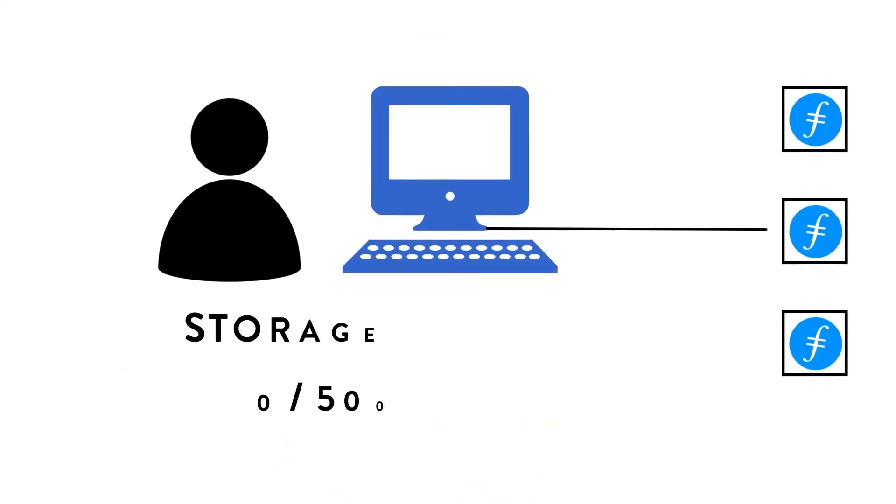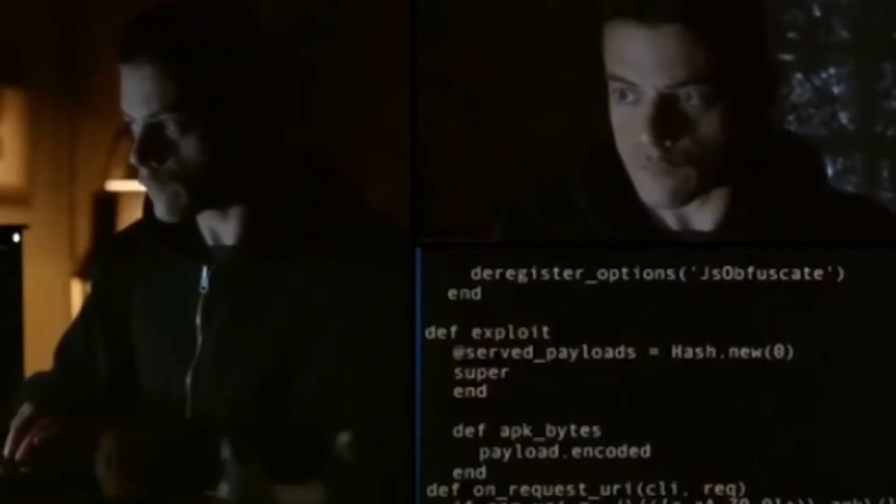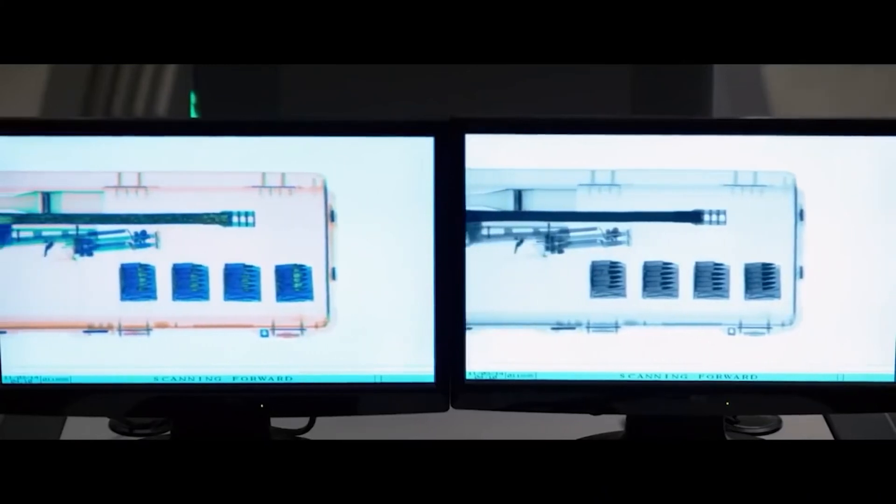If you were a node operator looking to make some cash from providing storage space, you would stake your FIL coin for the opportunity to provide storage. This would allow you to dedicate a certain amount of storage. The network then fills that storage with pieces of user data, and fees paid by the users go straight into your pocket. And if a node ever decides to delete or tamper with a user's data, the data is compared to other holders of that data — remember, it's all decentralized — and if it doesn't match up, the bad actor's staked FIL coins are then slashed.